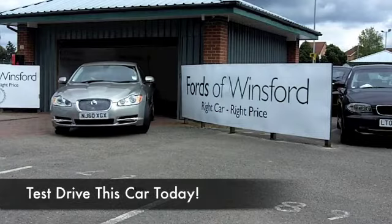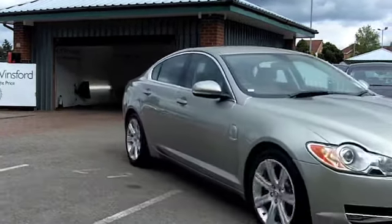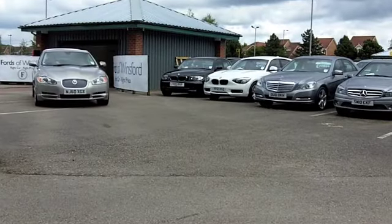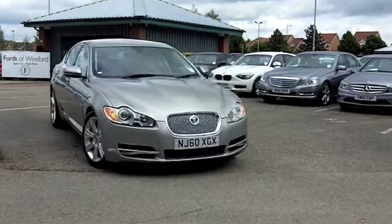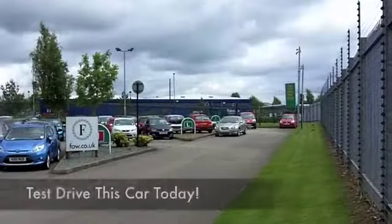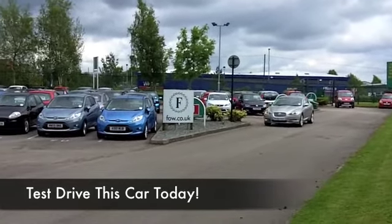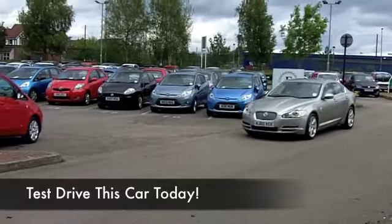If you've always promised yourself one day I'm going to get behind the wheel of a Jaguar, maybe now that chance has come. This XF Luxury Edition certainly ticks all the boxes, and this has a 3-litre diesel engine up front, so you're going to get effortless performance. But the good news is the running costs are really very, very keen, and this shouldn't break the bank when it comes to running costs.